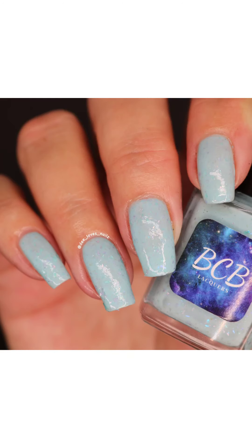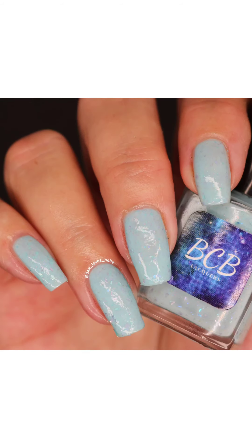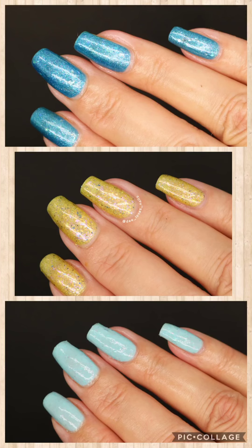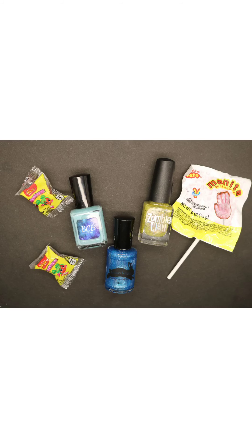Here are some photos of the BCB Lacquers polish. I really enjoyed live swatching the Talk Indie to Me collab box with you today. These are beautiful summery colors and I will catch you next time. If you need any more information, feel free to let me know and I will put all the details below in the description box. Thanks again for watching. Have a great day!